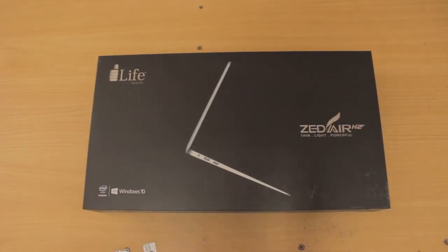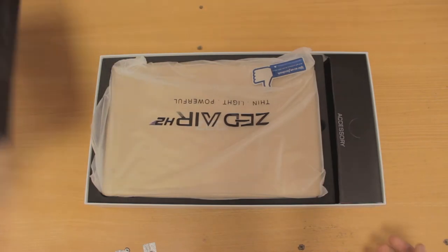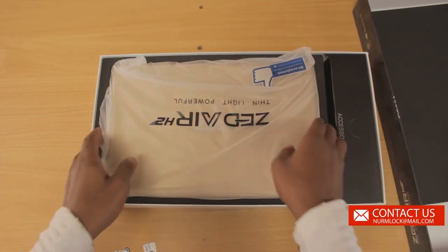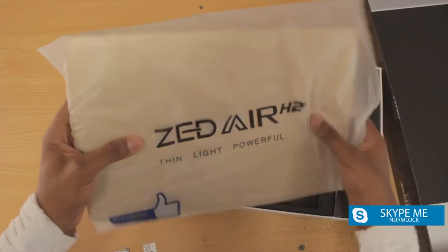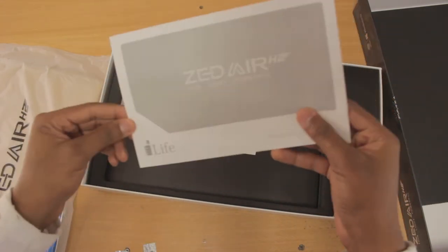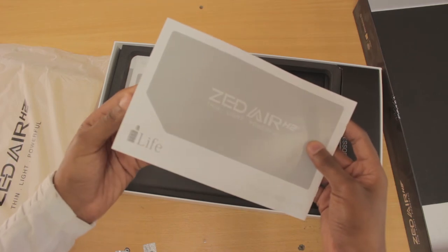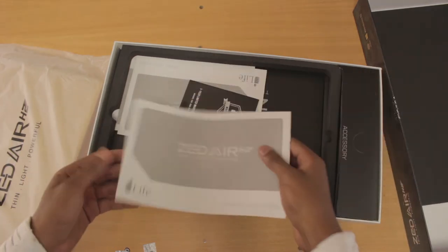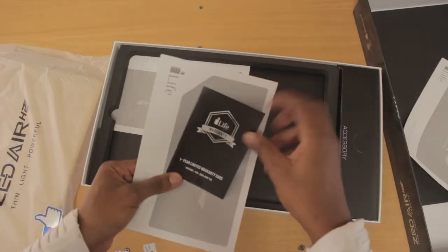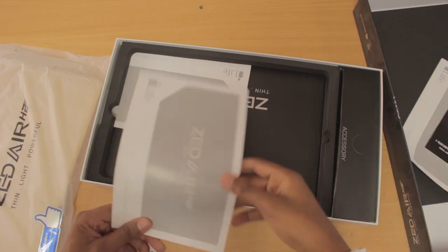Before I continue, I'm only doing a hardware review — I did not get to experience Windows on these laptops. Another disclaimer: these laptops are from the shop that sometimes sponsors my videos, Tech Buys, but I'm not affiliated with any of these companies, so I'm giving you an honest review. Nice packaging — I actually thought this was a tablet at first before I realized it was a laptop, so kudos to Life for that.